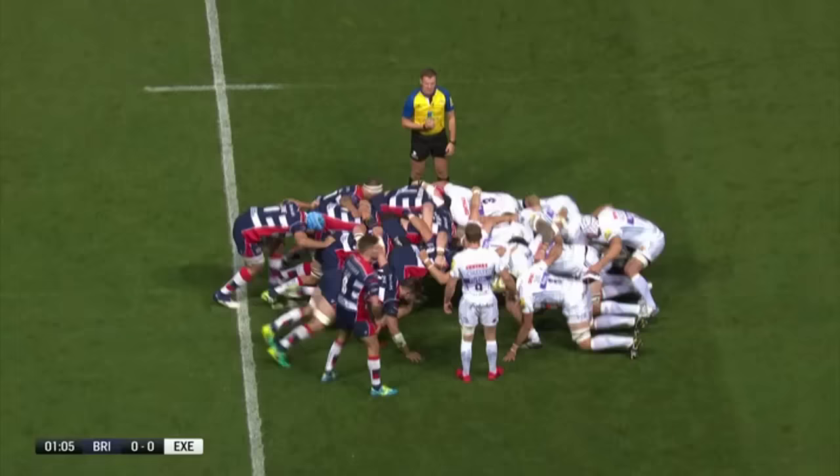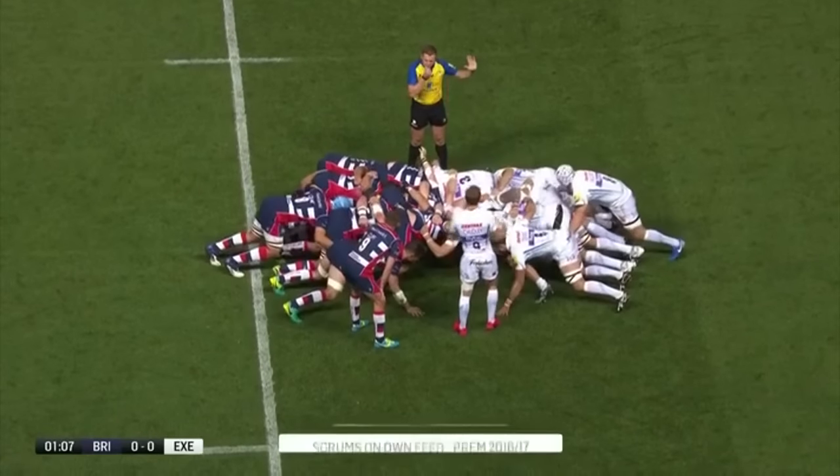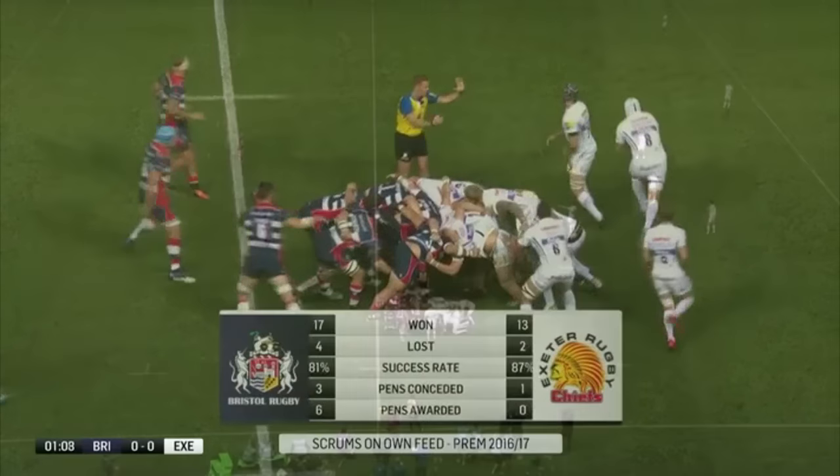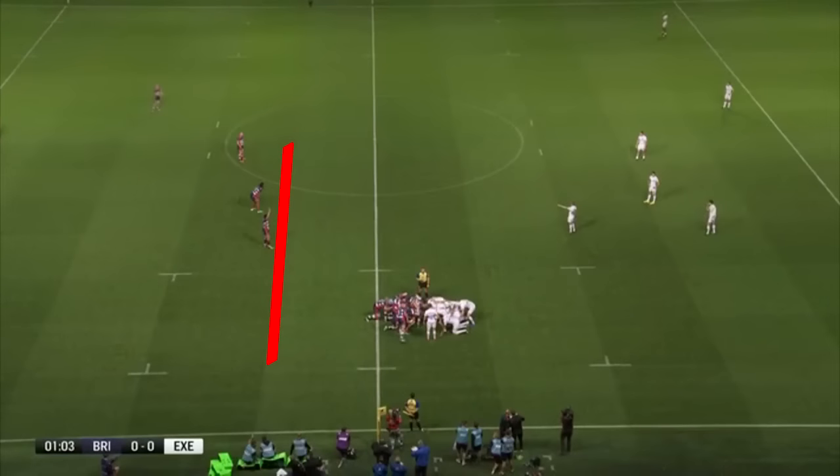Let's jump to the start of the sequence and break down the key elements in how Exeter pry open the Bristol defence. Bristol go early in the scrum conceding a free kick and Waldron taps and goes quickly. It's not unusual for a team to do this — often teams will want to increase the speed of the game and attack unset retreating defenders close to the free kick, but on this occasion Bristol were defending anyway and already have defenders back 10, so there's no obvious advantage to tapping and going quickly.